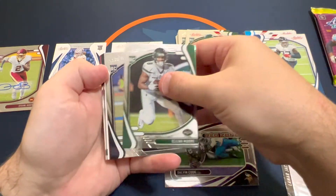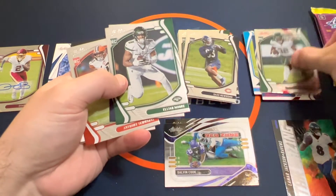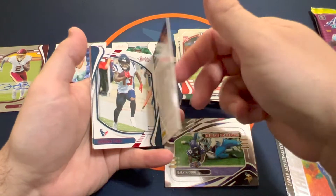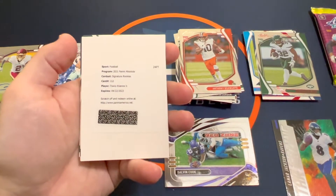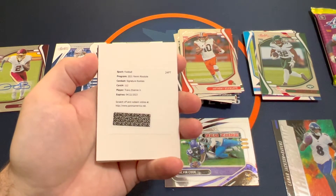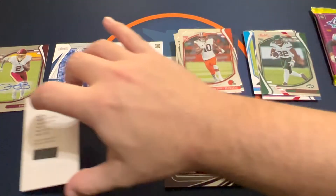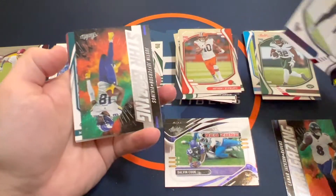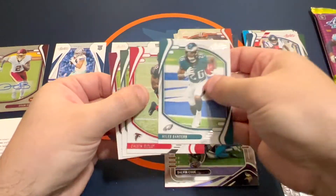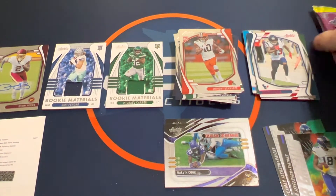Elijah Moore, Anthony Schwartz — Auburn guy right there. And of course... is it points or a redemption? No, it's an autograph! Travis ETN — not too bad. I mean, he was hurt and out for the year, but I could have done worse. I was expecting something terrible, which is pretty bad when that's just what you come to expect with Panini, unfortunately.